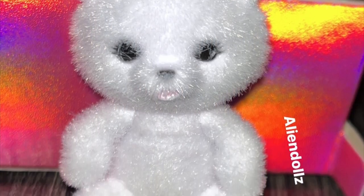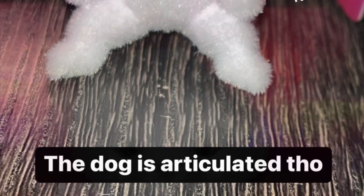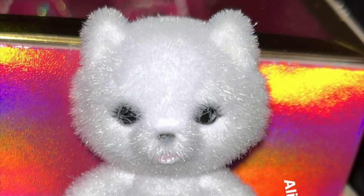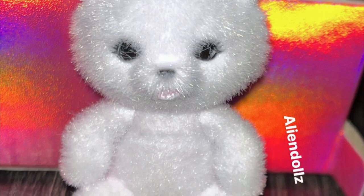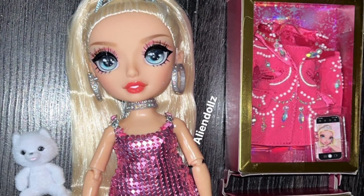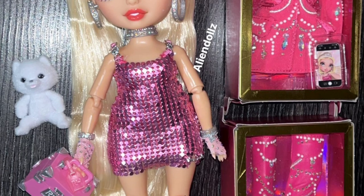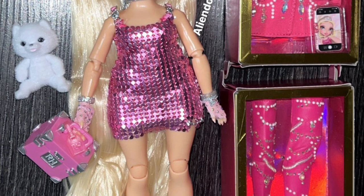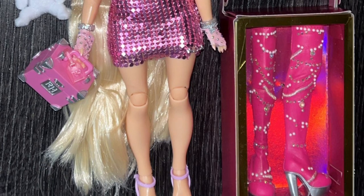Here's a better look at the dog — a Pomeranian. It almost looks like a stuffed teddy bear; it doesn't look exactly like a real-life Pomeranian, but it's posable, it's flocked, and it's adorable. She also comes with a doll stand, matching hairbrush, a set of hangers, a tiara, little bracelets, a choker, and gloves — she comes with the whole thing.